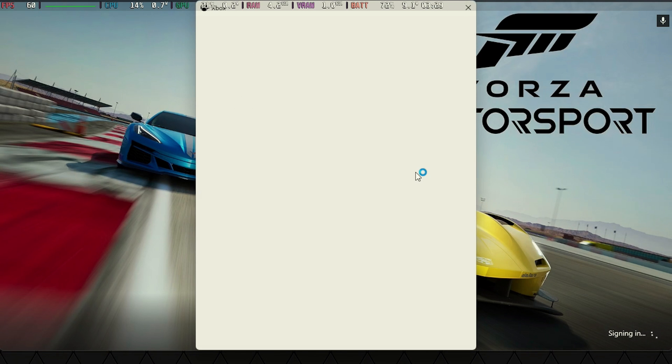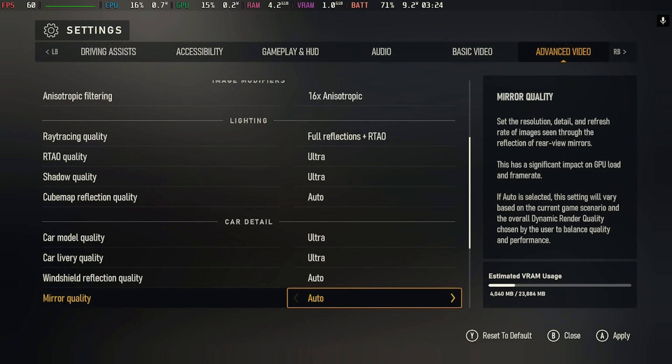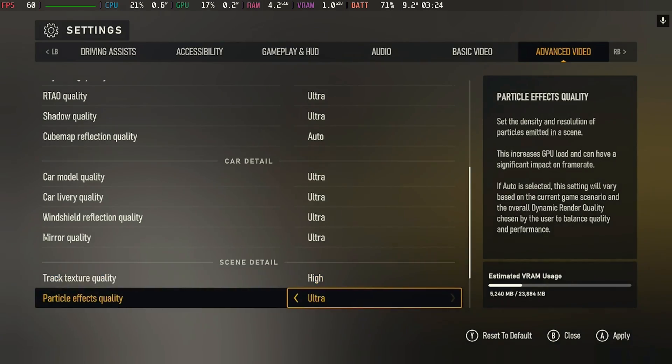If you do want the Steam version, GeForce Now is where you want to play, and if you have the ultimate tier you'll be able to max this out at completely ultra graphics with ray tracing and the lot, and it will look absolutely perfect on the Steam Deck screen.